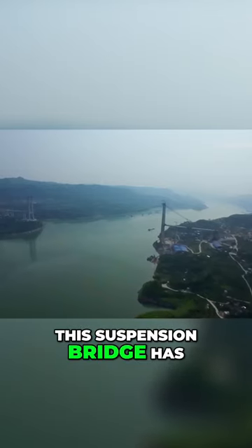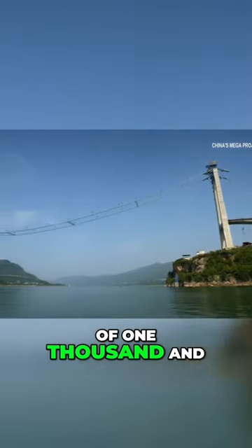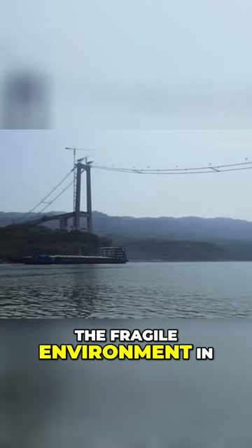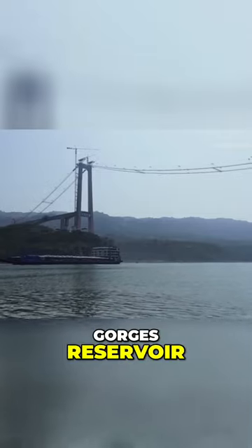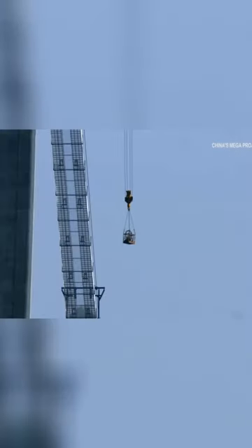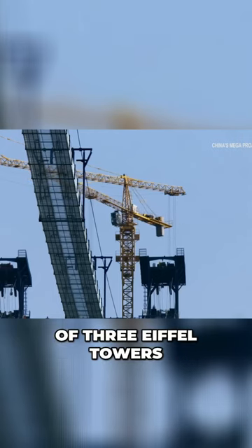Built over the river, this suspension bridge has a main span of 1,050 meters. Piers weren't needed in its construction, which helped protect the fragile environment in and around the Three Gorges Reservoir. The bridge weighs 20,000 tons, which is equivalent to the weight of three Eiffel Towers.